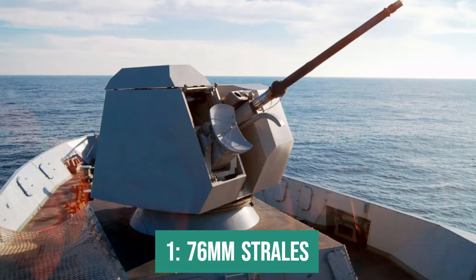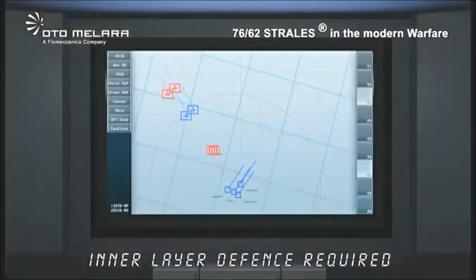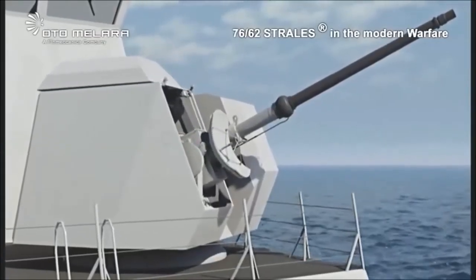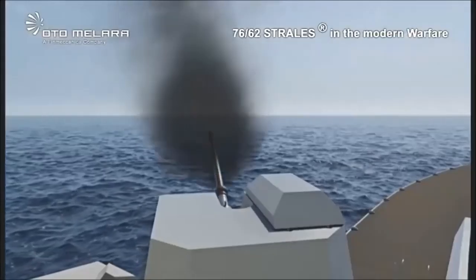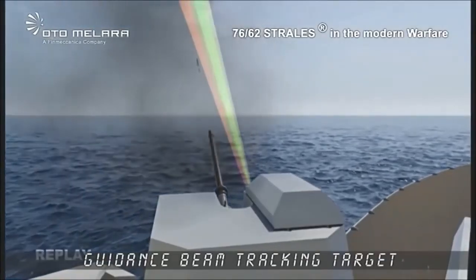In first place is the 76mm Strales cannon. This Italian cannon is an evolution of a long line of 76mm cannons such as the Compact and the Super Rapid. It has a 76mm tube and can fire up to 120 times per minute, with more than 80 rounds available in the below-deck magazine. Although it has the lowest rate of fire on the list, it makes up for it with the most modern ammunition, called Dart. Unlike 3P, ABM, and Ahead munitions, Dart is a guided ammunition with movable control surfaces capable of altering its trajectory in flight. Guidance is carried out by radio command using an antenna mounted on the cannon itself.